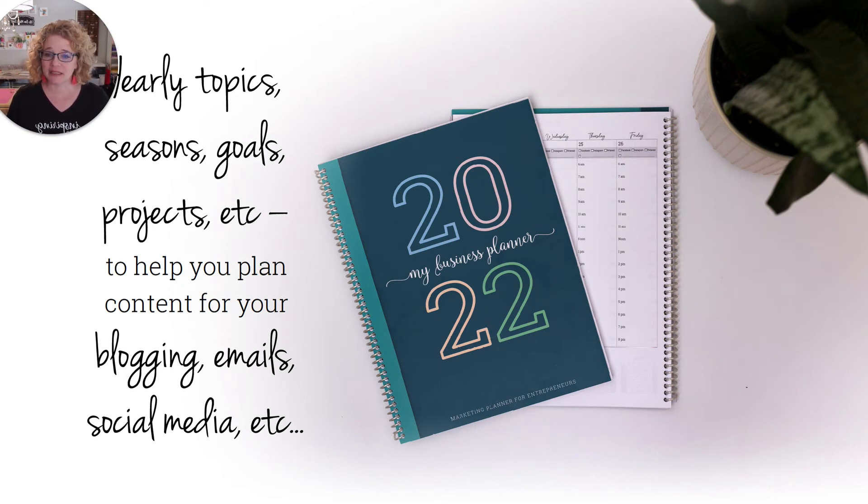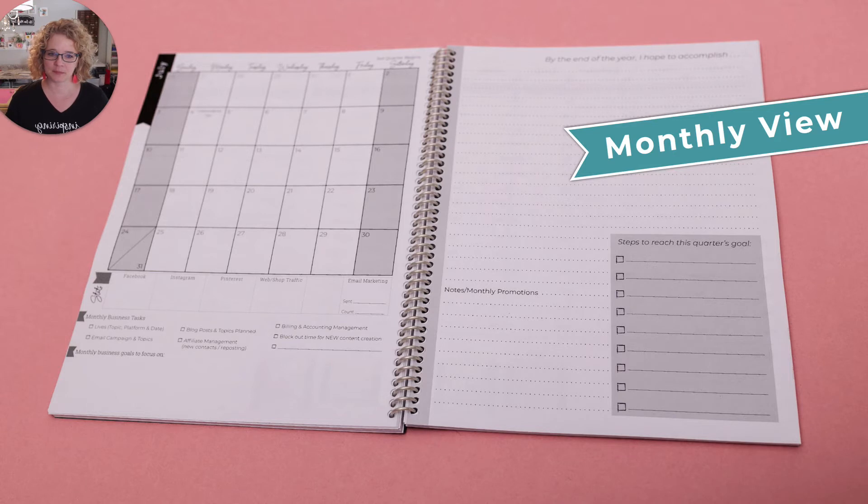Yearly topics, seasons, goals, projects to help you plan your content for your blogging, your emails, your social media, your Pinterest. And here's just a quick view of the monthly view again. It shows you there's a place to keep track of your stats. Because if you're not watching where you were to know how far you've come and what you did to get there, you're probably not going to continue to grow. So this will help you track your stats. And then you can flip through it throughout the year and see what you did and see what worked. It's an amazing tool to help you get further in your business.